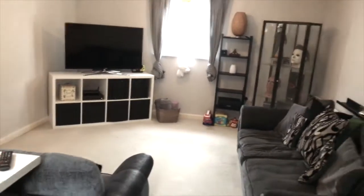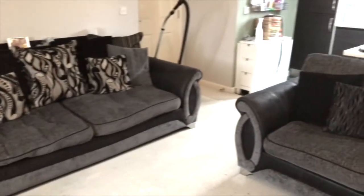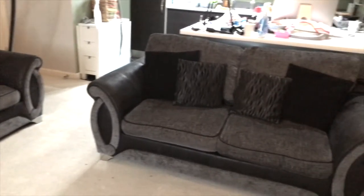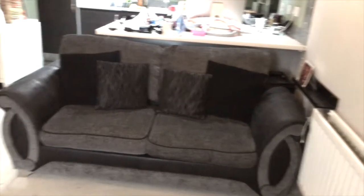And there's my sofas all clean and tidy. Living room all in order now — fantastic! All done.